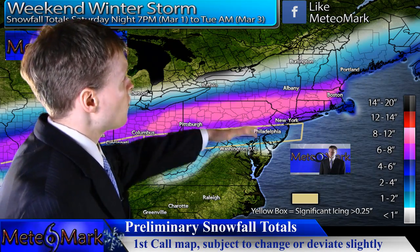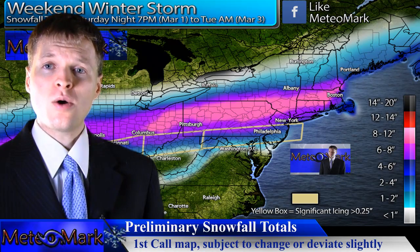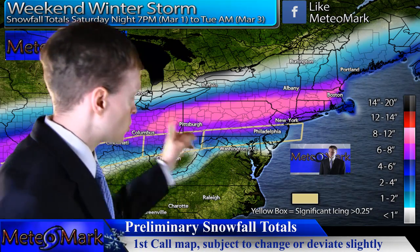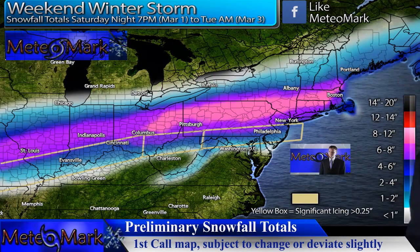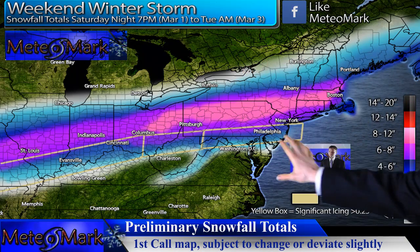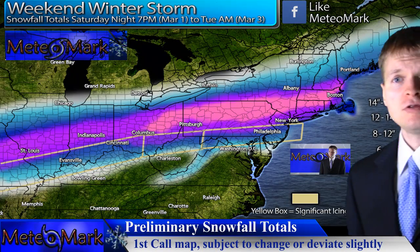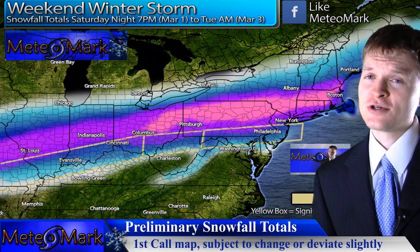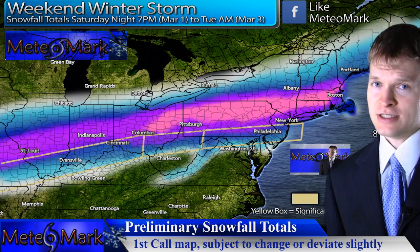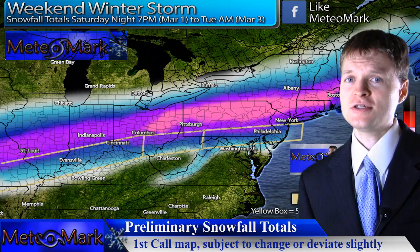We'll continue to watch that. For snowfall totals, I can pretty much guarantee a wide swath of six inches or more across this general area. Let me stand off the screen so you can see the general forecast snowfall amounts — from upstate New York and Pennsylvania heading over toward the Ohio River Valley. That's where the lion's share of the heaviest snowfall will be, especially along the Interstate 80 corridor and just to the south and north of it.